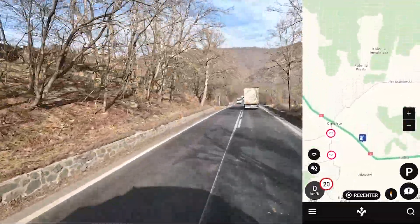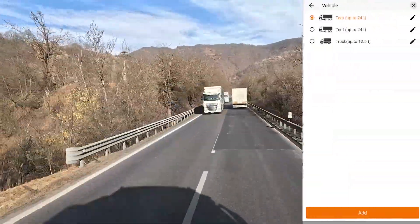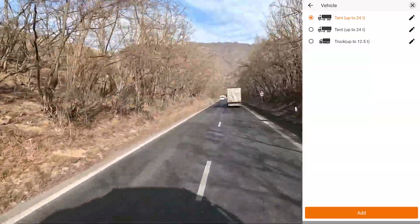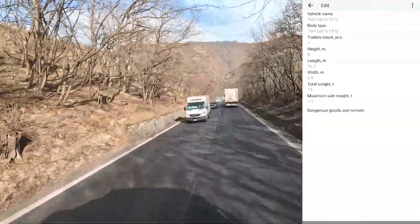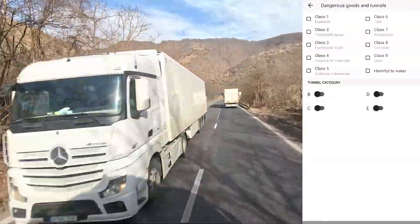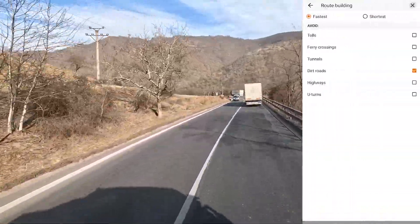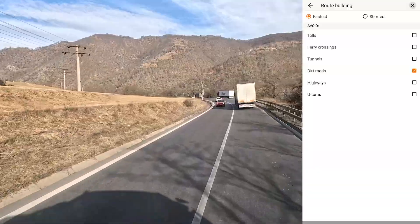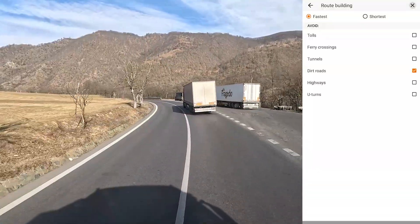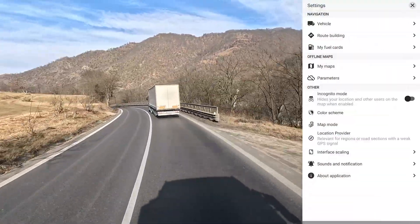Let's go into settings. We can create a new profile for a truck or we can edit. We can put any information we want — even dangerous goods and tunnels, which is important because many people are driving with that kind of load. We can have the fastest road or the shortest road. We can avoid tunnels, highways — whatever you name it. That's very nice.